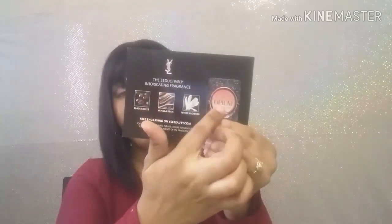Another one I got was from Black Opium — this is the perfume sample. Oh my god, this smells so good!